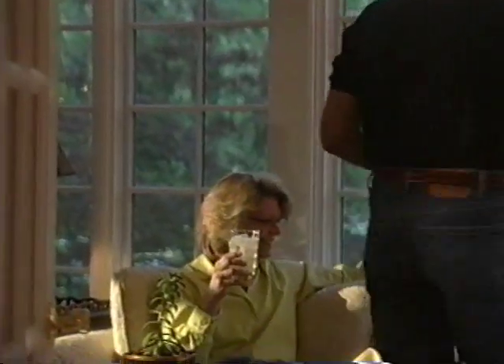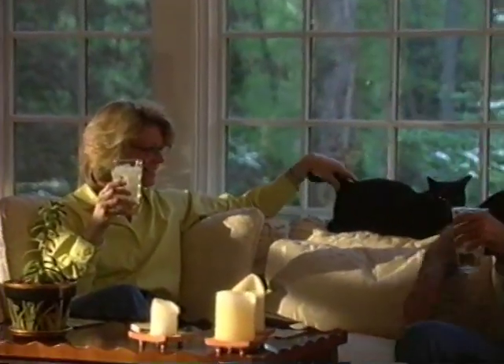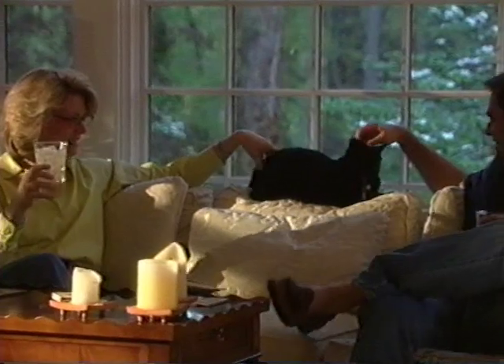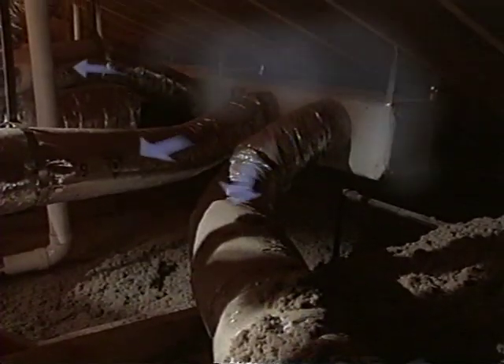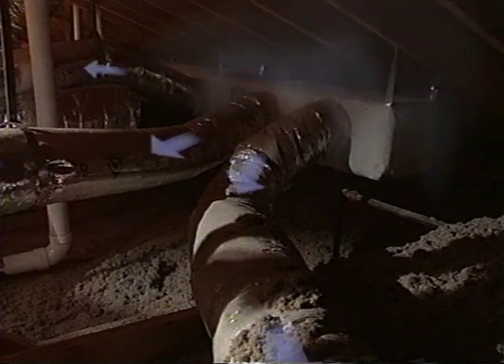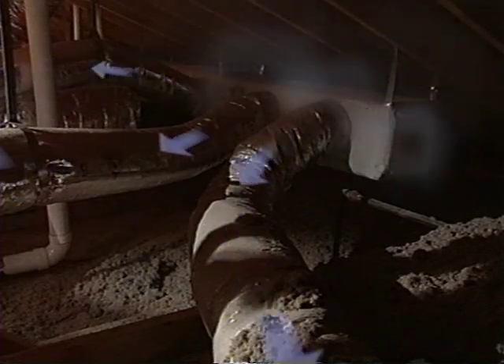If ductwork is not sealed properly, the air we've spent money to heat or cool never makes it into the living space. It's estimated that in the average house, we lose from 15 to 25 percent of heating and cooling energy because of leaks in the ductwork. That's 15 to 25 cents for every dollar we spend — wasted.